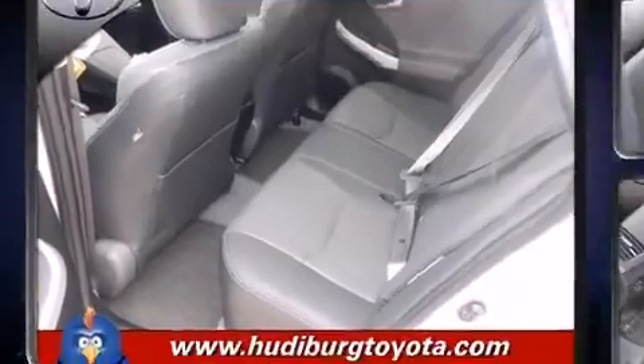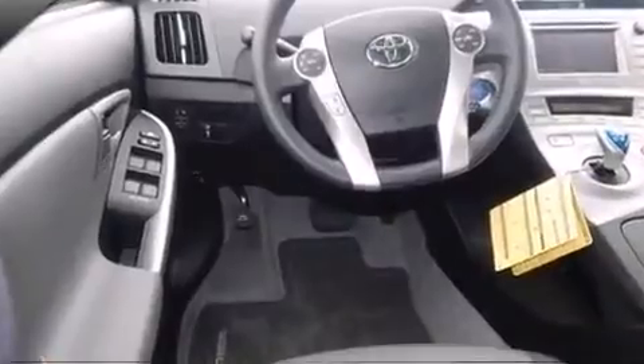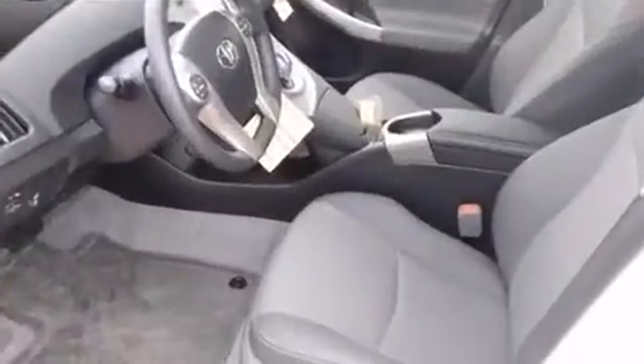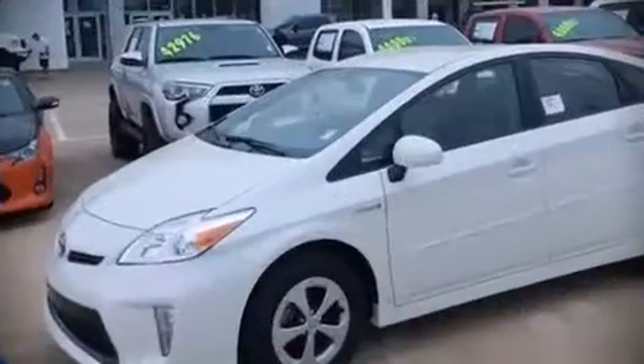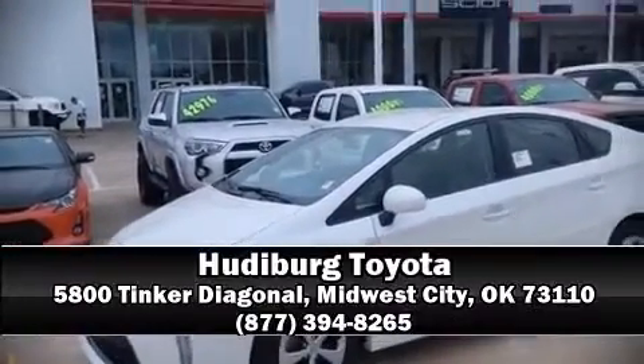For added security, Dynamic Stability Control supplements the drivetrain. Our team is professional and we offer a no-pressure environment. Stop by our dealership or give us a call for more information.